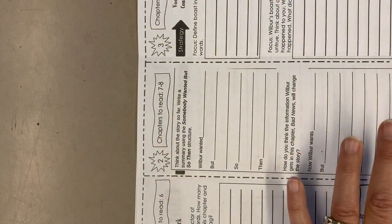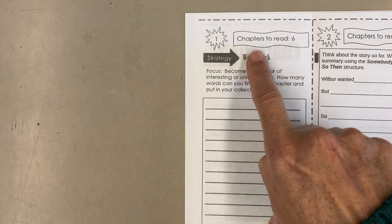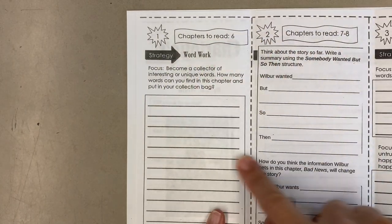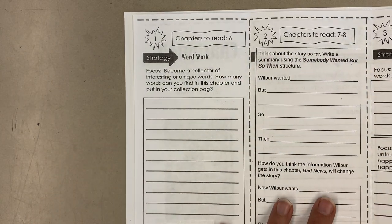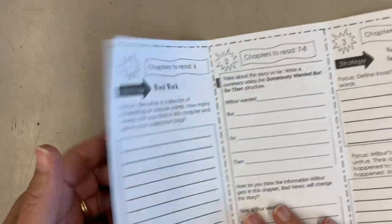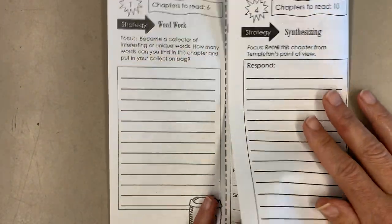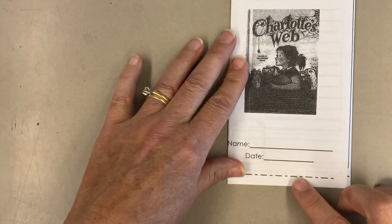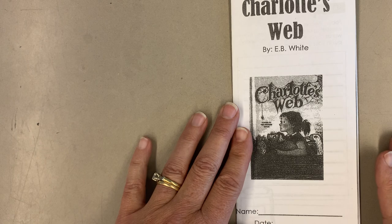So in your packet of tri-folds, you're going to look for the one where the staple will be up on the right-hand side and you'll see it says chapters to read 6, and then 7 to 8. These are the two different activities we're going to do today for those three chapters. So you need to tug this off of the packet and go ahead and fold it. We always want the picture to be on the outside, so fold this one in first and then fold this over. Write your name and today's date for this tri-fold number 2 and we'll use this as our bookmark until we do our next tri-fold.